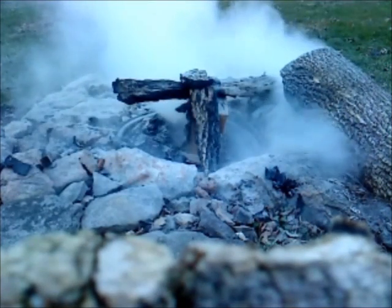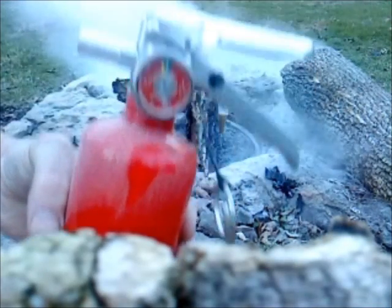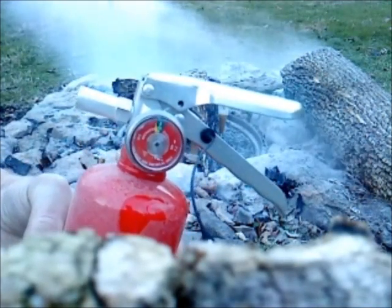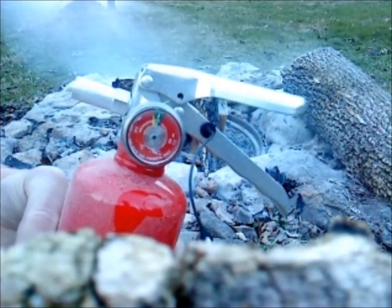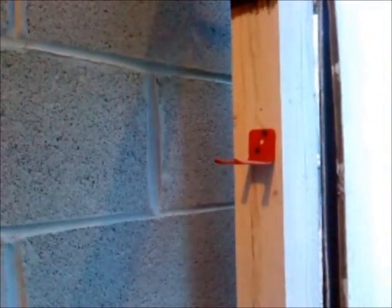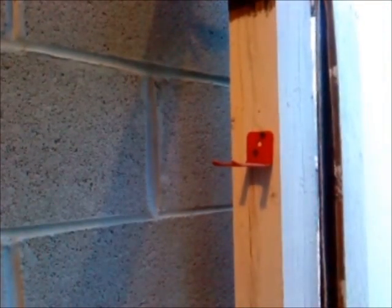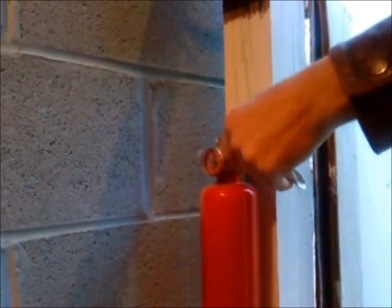Two more short bursts and it's out. We still have plenty of pressure — the needle's on the border of the green. We have enough pressure and extinguishing agent to put out several more small fires. So we sneak the unit back into service, placing it on the wall hanger without having it recharged.